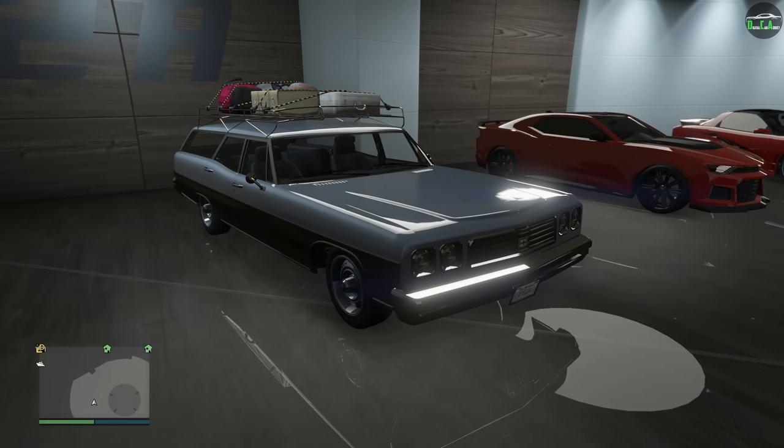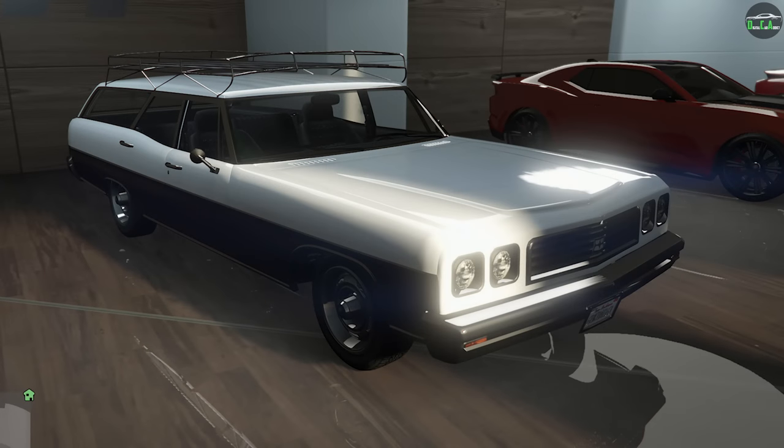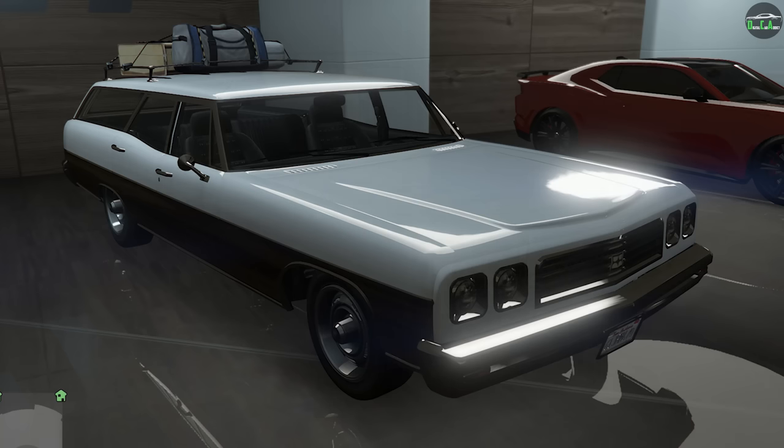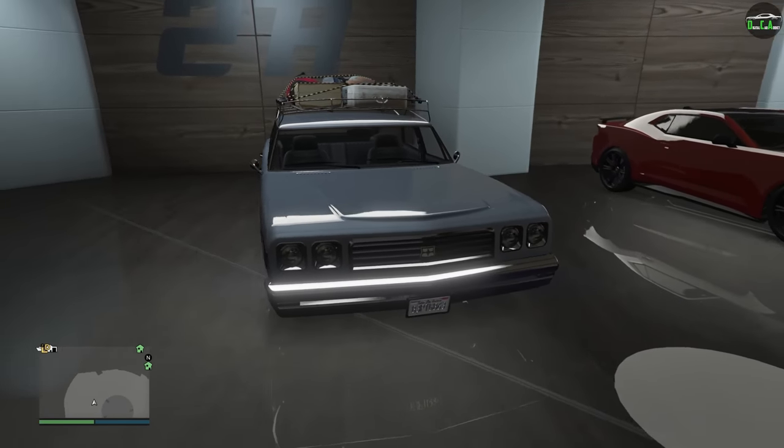The Regina in GTA V does have some variants that you have to find off the street, or you can buy it over and over from the website until you get the variant you want. The first variant is the clean Regina with no roof rack. The second is the full roof rack with no luggage. The third is the half rack with luggage. And the last one is the full rack with luggage, which is the one we're customizing in this video.